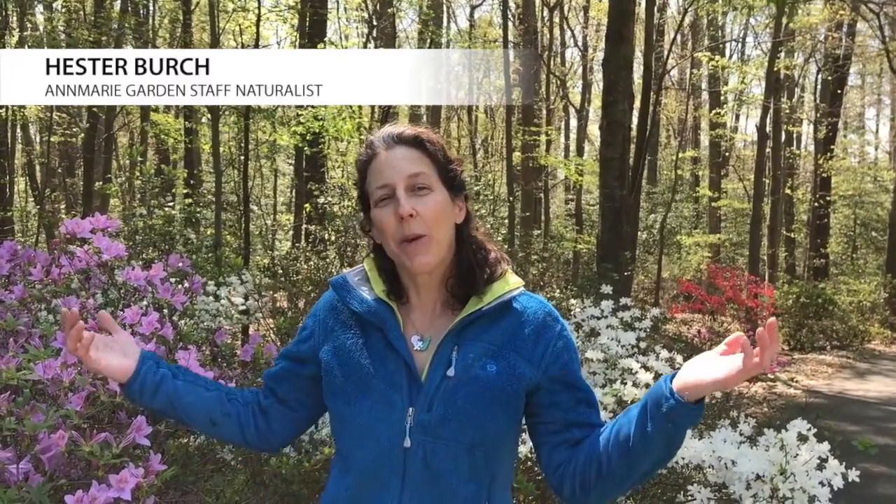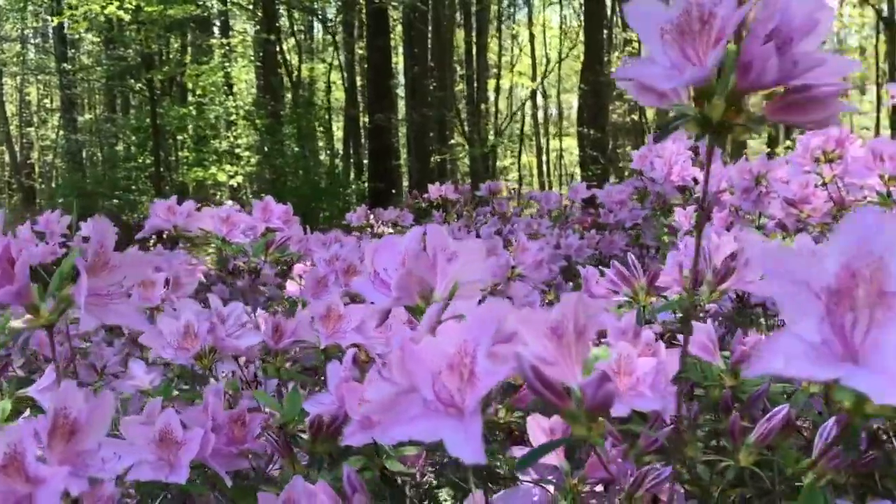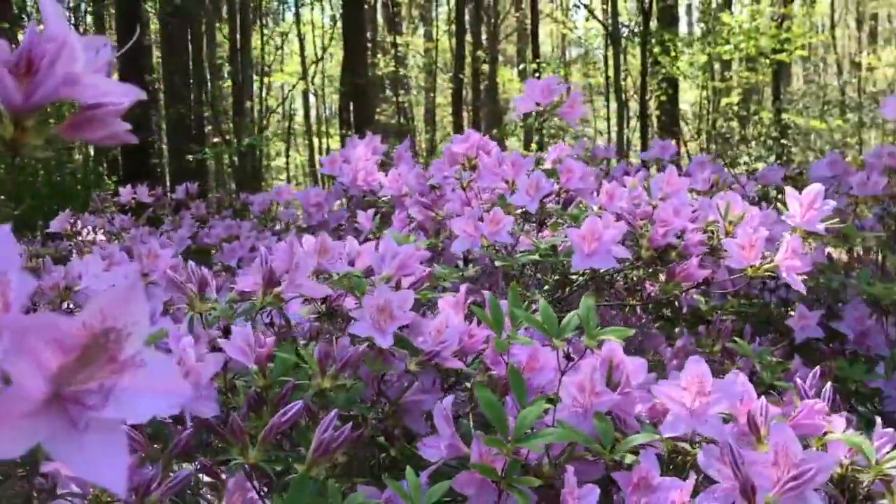Hey everybody, welcome to Nature Notes Live. I'm Hester Birch, and today we're going to walk around — it's a beautiful day. I want to show you some of our Glendale azaleas. Did you know these azaleas were developed in Glendale, Maryland?